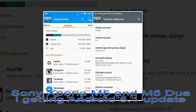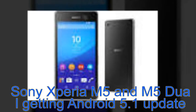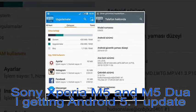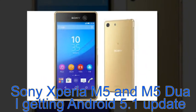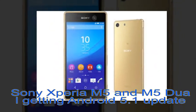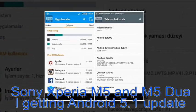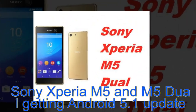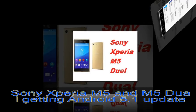Sony has started rolling out the Android 5.1 Lollipop update to both Xperia M5 and M5 Dual smartphones. The update also includes Android's security patch for the month of January. Weighing in at around 600MB, the new update bumps the M5's build number to 30.1.8.1.33, and that of the dual SIM variant to 30.1.b.1.33.